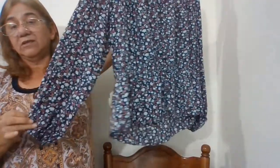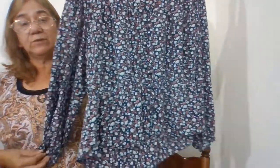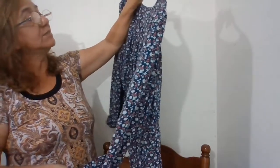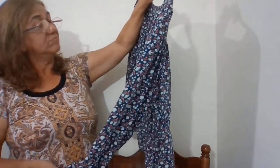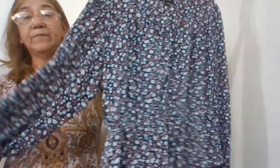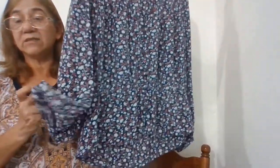The next one is by Madewell, size large, number 203. It's just a long sleeve floral blue top — it has blue, red, and white. Elastic, lightweight, flowy top.